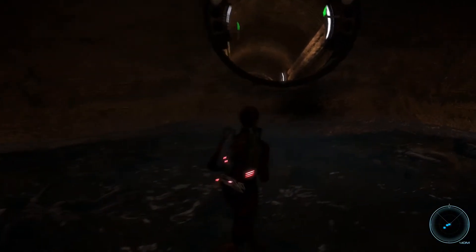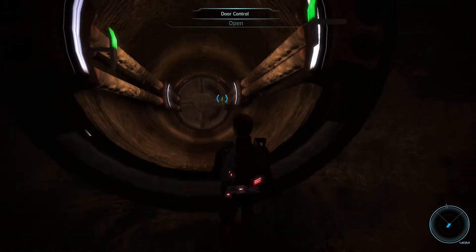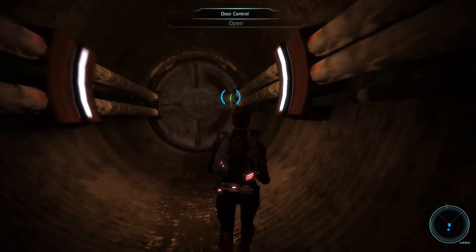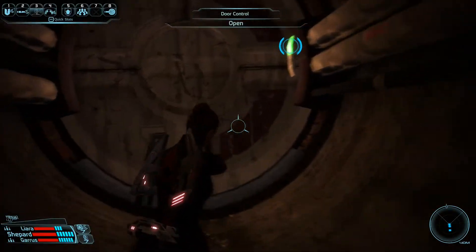I'm gonna explore in here, make sure I don't miss any treasure. And I'll probably — unless something happens — see you guys back on the Normandy and maybe I'll do another side quest. See you soon!